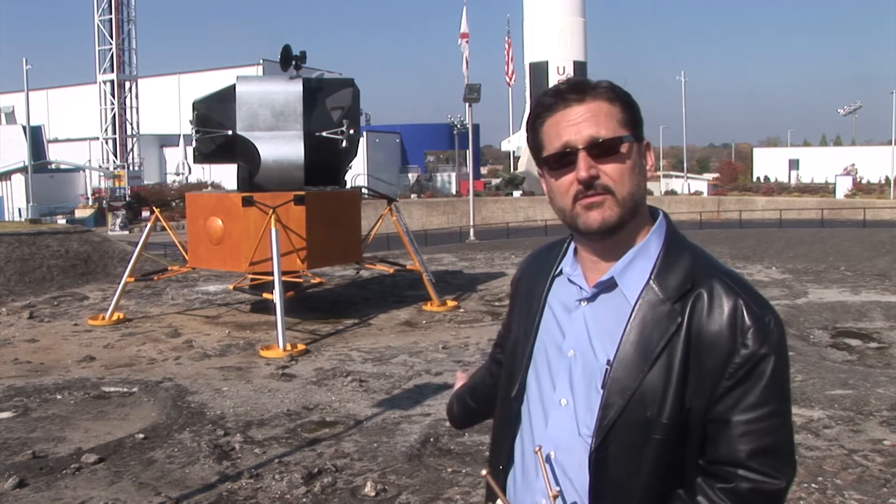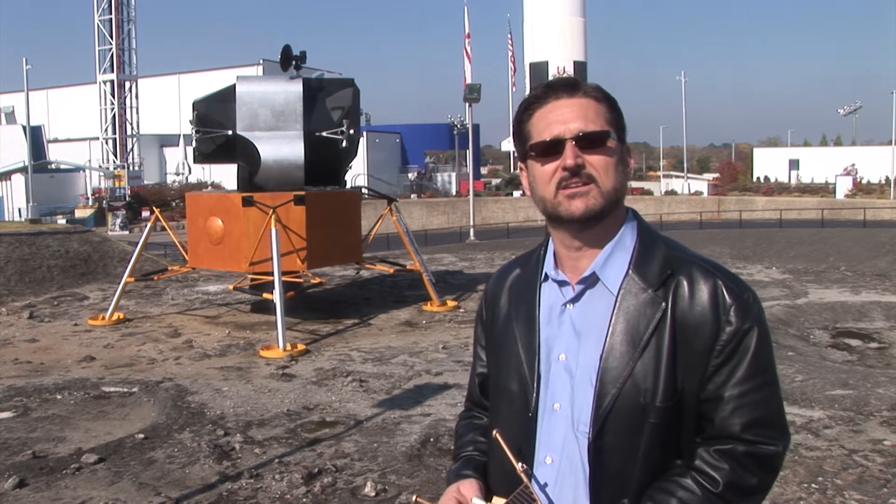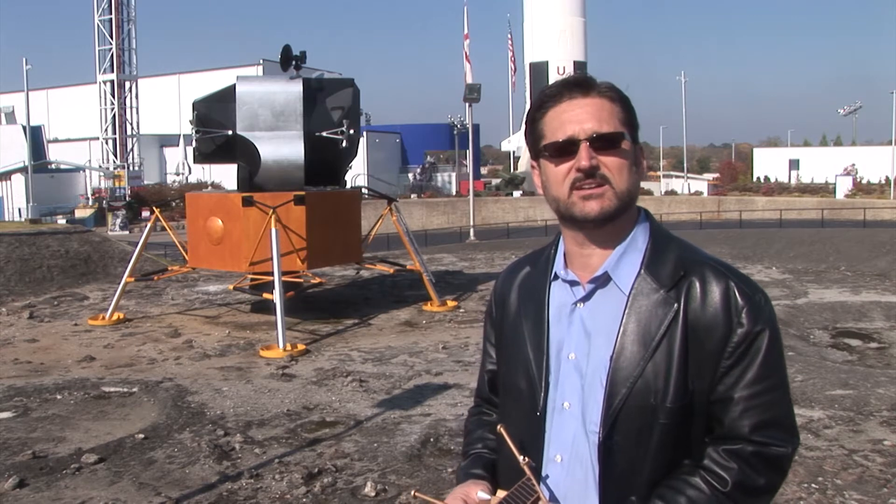I'm Tim Pickens, with the Rocket City Space Pioneers, and I'm here at the U.S. Space and Rocket Center in Huntsville, Alabama. I am standing in front of the lunar lander from the Apollo program, and also in front of a lunar landscape representative of what the moon actually looks like.